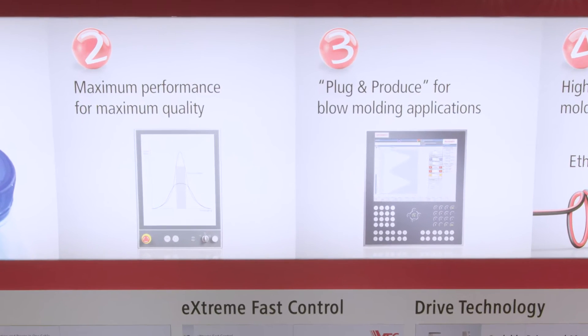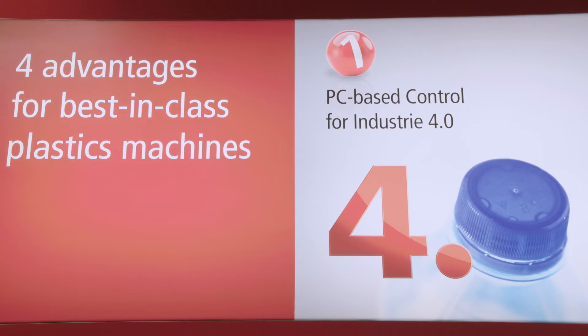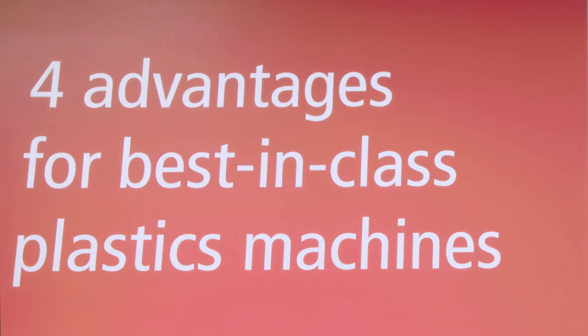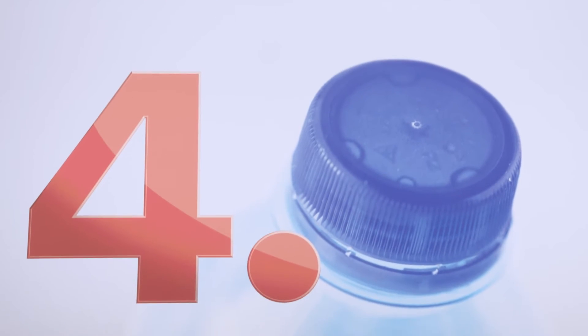As a specialist for injection molding, blow molding and handling applications, Bekoff enables machine builders and users to obtain four times the competitive edge for plastics processing machines with PC-based control.